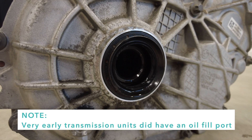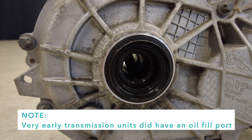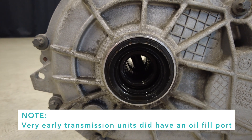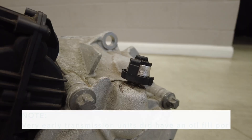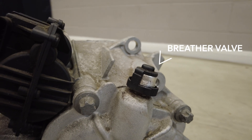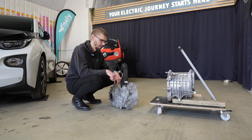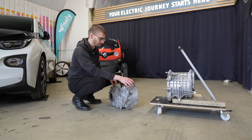If you look very closely, you can see that it is filled with oil, similar to an automatic transmission which has transmission fluid within it. However, in the case of the i3, the oil is not really user-replaceable, so it's not really possible to top it up. But given it's a sealed system, you shouldn't really need to. However, I will revisit this topic later in the video, because there's something quite important about that.